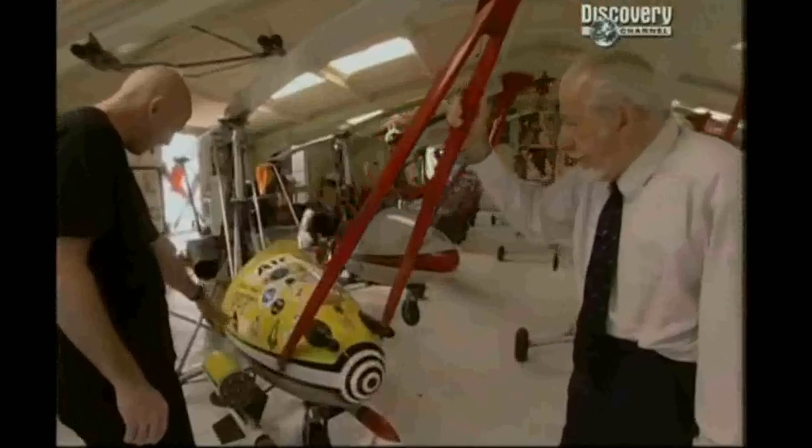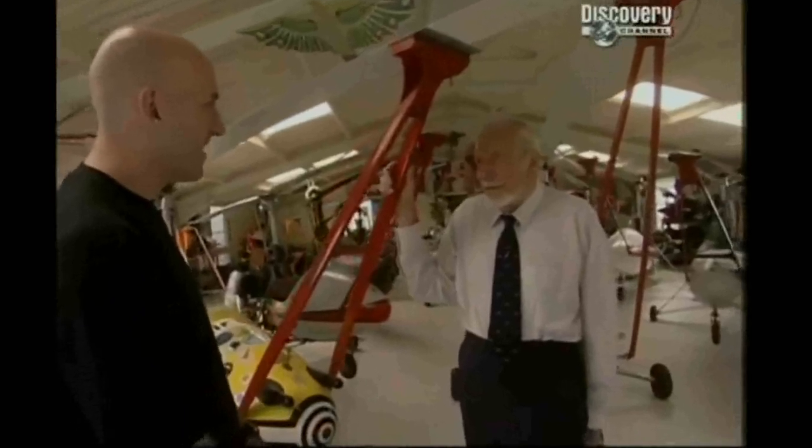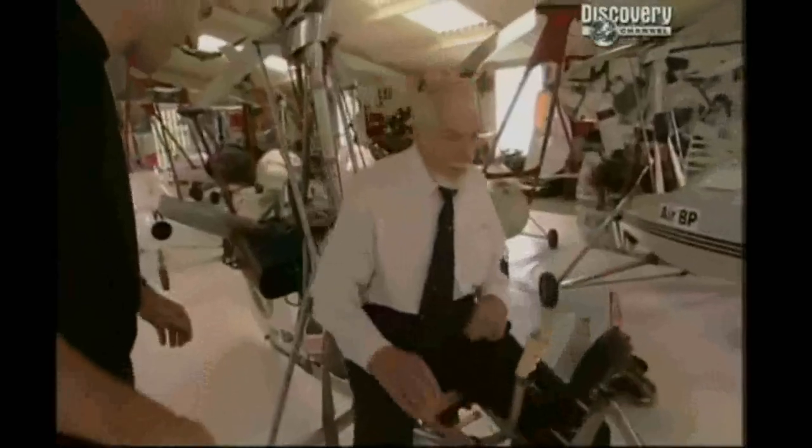"See the name there? 007." "What were your thoughts when you were asked to do that?" "I hadn't seen a Bond film at the time — never, not at that time. And I rather resisted it, then he became more and more insistent." Ken's been designing and flying gyroplanes since the end of World War II and has even knocked up a couple of two-seaters. "It's not going to topple forward, is it?" "No."